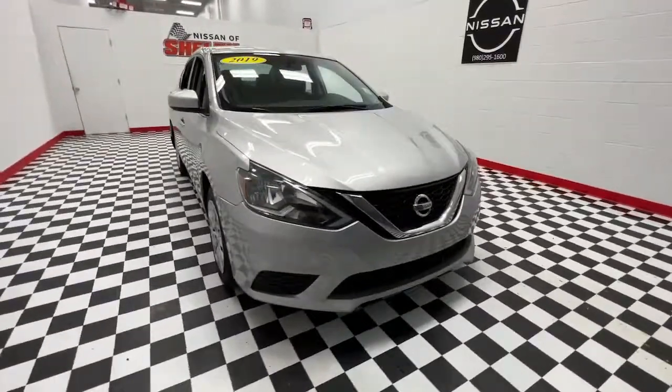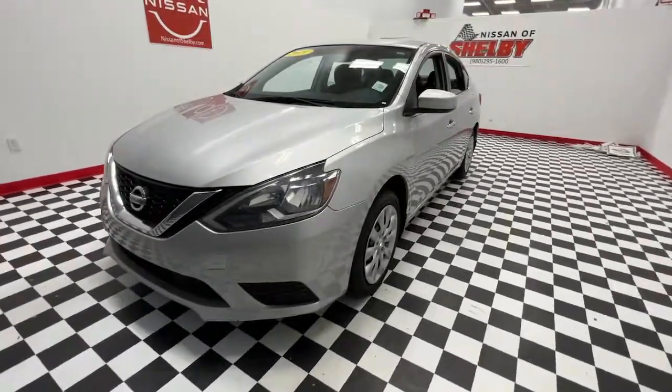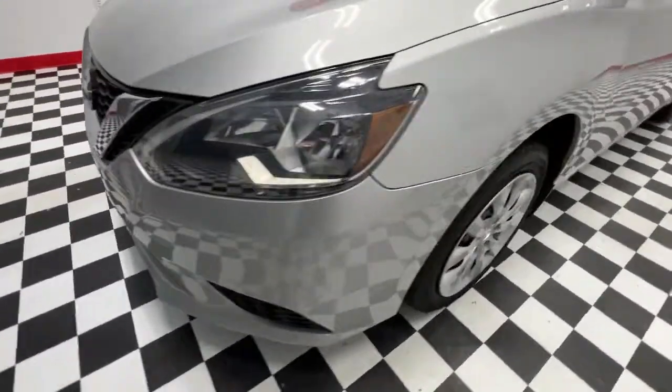This could be the car for you — the 2019 Nissan Sentra. With less than 60,000 miles on the odometer, this vehicle stands out from the rest.